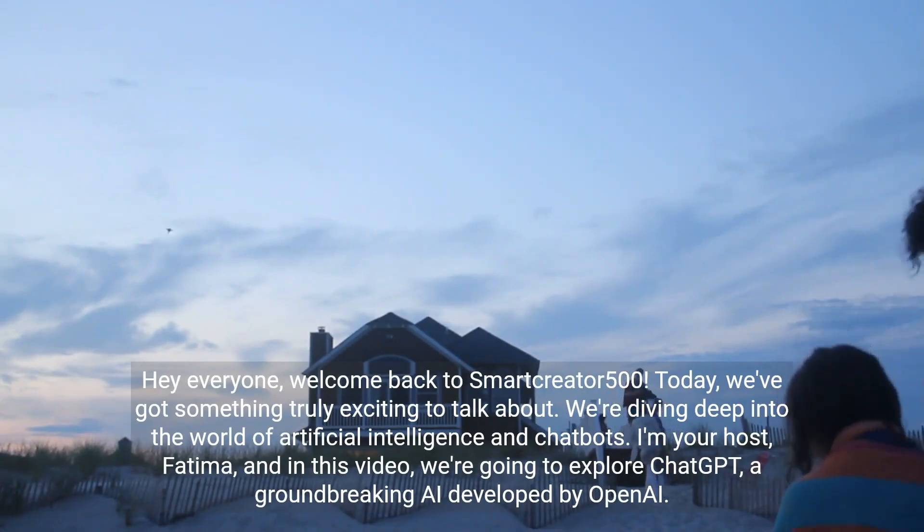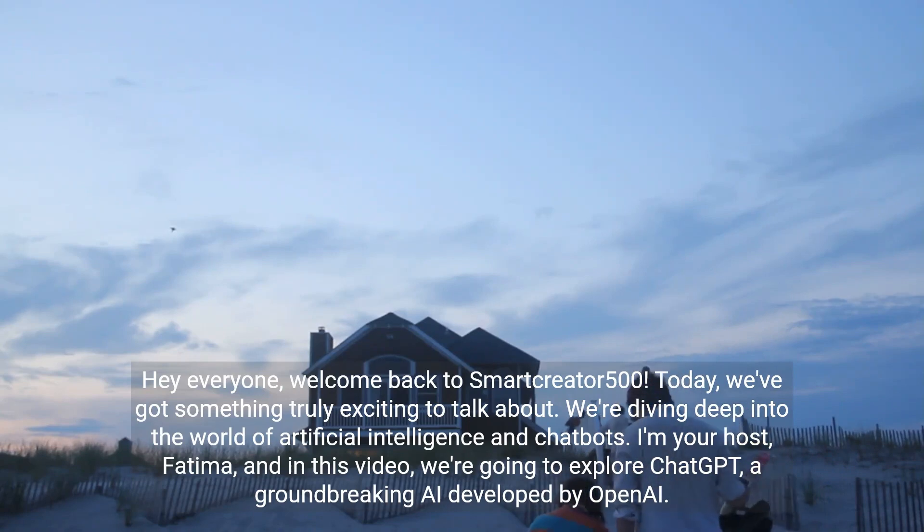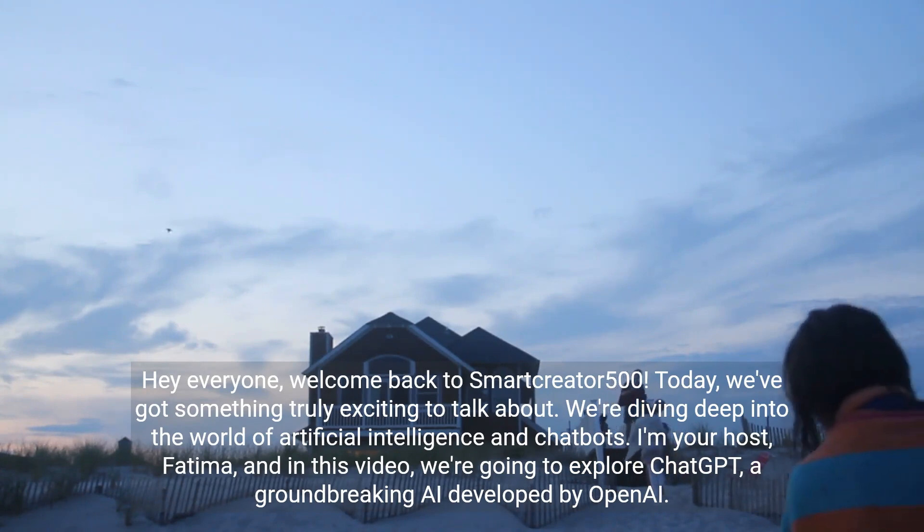Welcome back to your channel name. Today, we've got something truly exciting to talk about. We're diving deep into the world of artificial intelligence and chatbots. I'm your host, your name, and in this video, we're going to explore ChatGPT, a groundbreaking AI developed by OpenAI.